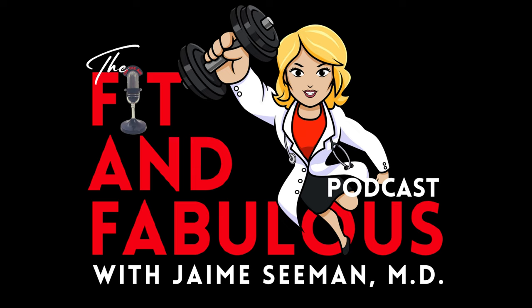Welcome to the Fit and Fabulous podcast with Dr. Jamie Seaman. Hello everybody, it's Dr. Jamie, and welcome back to the Fit and Fabulous podcast.